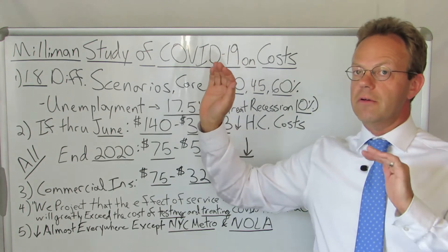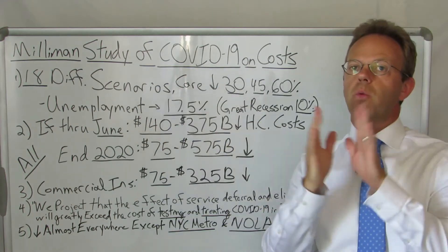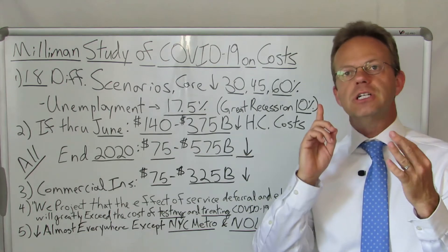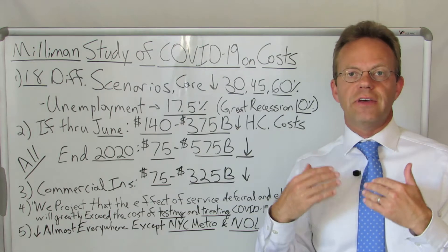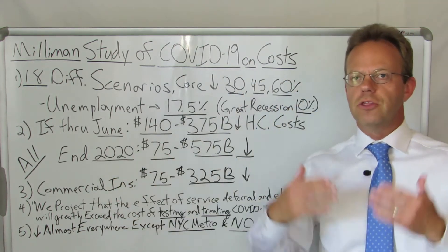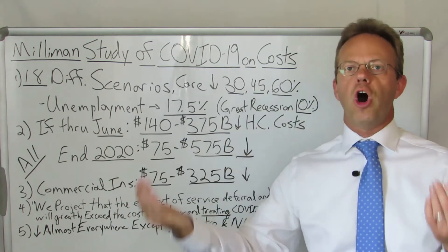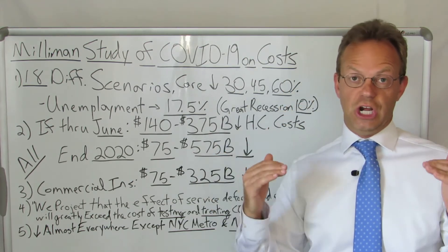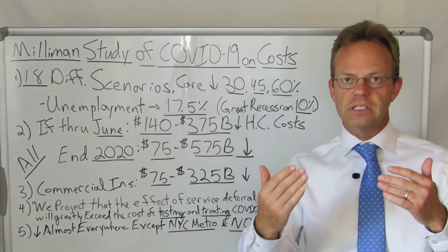The Milliman folks did 18 different scenarios — they didn't just look at one scenario, they looked at a whole bunch of different scenarios in terms of the infection rate and how much care avoidance, and what they call care elimination. In other words, somebody might have had a symptom like a headache and they would have gone to receive treatment for that, but now they're not going to receive that treatment because maybe it just resolved itself on its own — cost from a condition that ended up not being delayed but just didn't occur at all. They looked at all these different scenarios along with various infection rates of coronavirus.